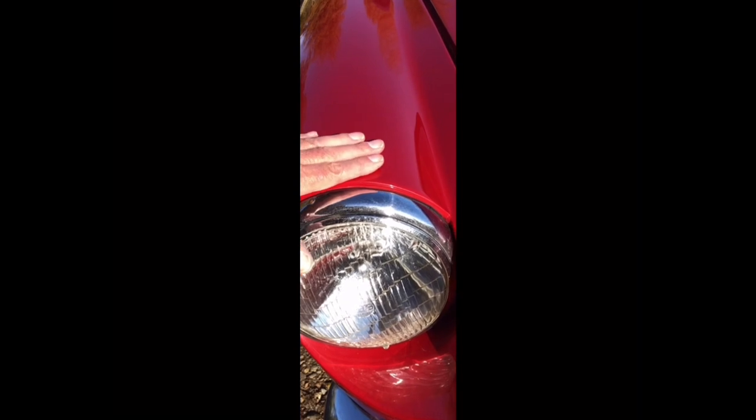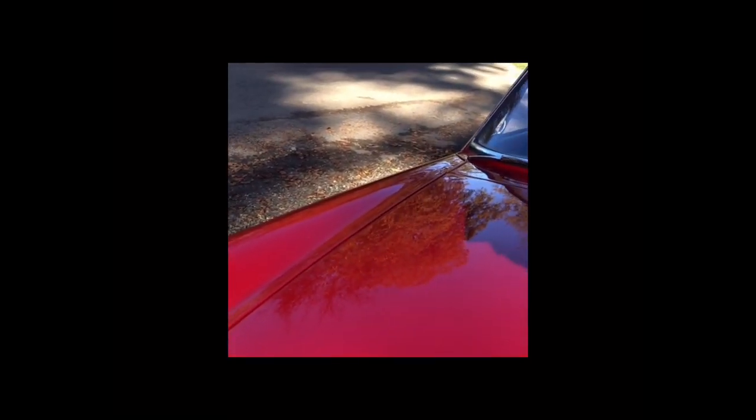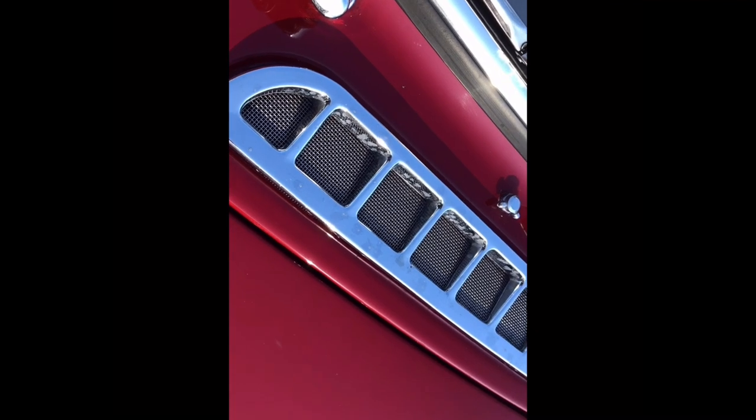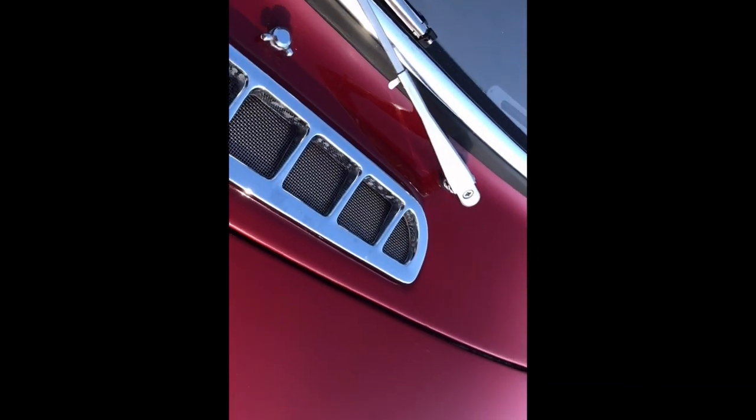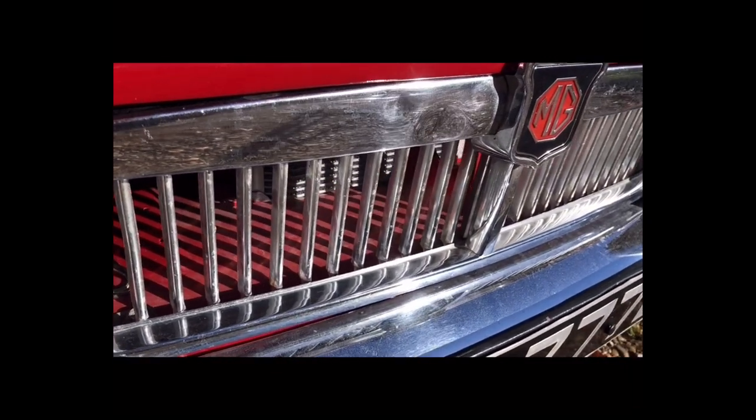The beauty of this car lies in the minimalist lines of its design. Look at the curves and the way the headlight stands above the bonnet. The wings flow in a timeless wave up to the windscreen.